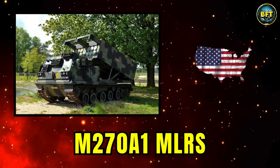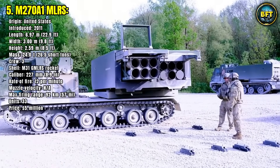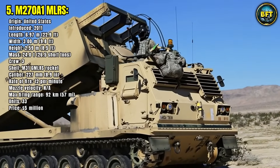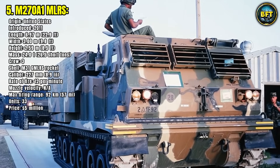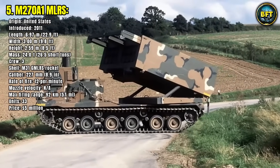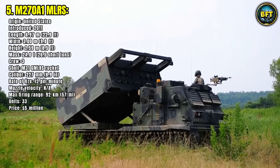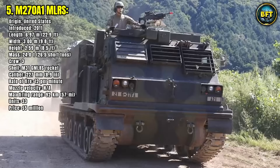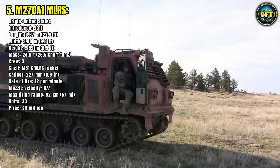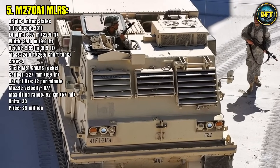Number 5: M270A-1 MLRS. The M270A-1 is a beast of battlefield firepower, delivering precision rocket artillery with devastating speed. This modernized version of the original American-made system has been in German service since 2011. Armed with the M31 guided multiple launch rocket system, the M270A-1 can fire 12 rockets in under a minute. Each rocket can reach targets up to 92 kilometers away with pinpoint accuracy. Operated by a crew of three, the vehicle weighs 24 tons and is powered by a diesel engine that allows it to keep up with mechanized formations.